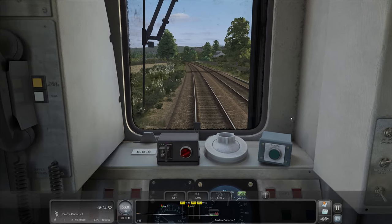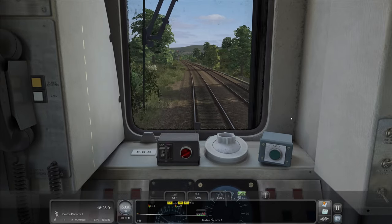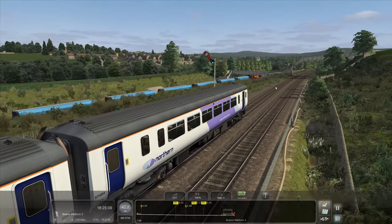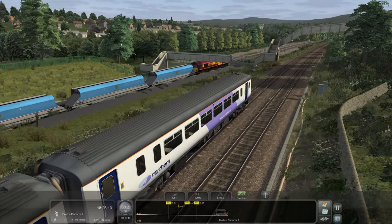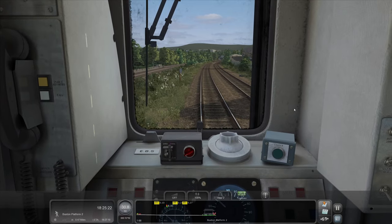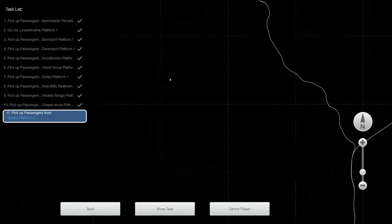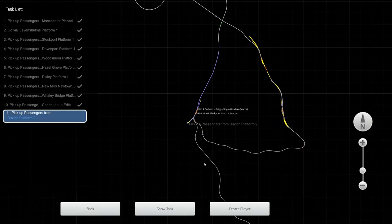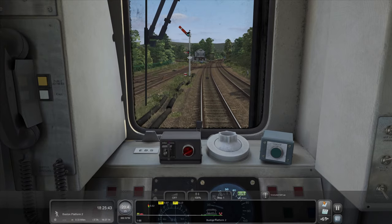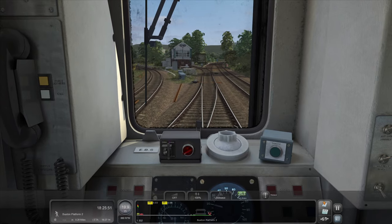Let's make sure we're slowing down, because that fixed distance signal could indicate the next one's a red. Luckily it's a green. There's a 66 in EWS livery — there are still some running around in EWS livery today. That line off to the left goes round and actually joins on at the triangle at Chinley, which you'll have seen before — you slow down for 50 mph, go round to the left heading towards Sheffield, round to the right heading towards Manchester.